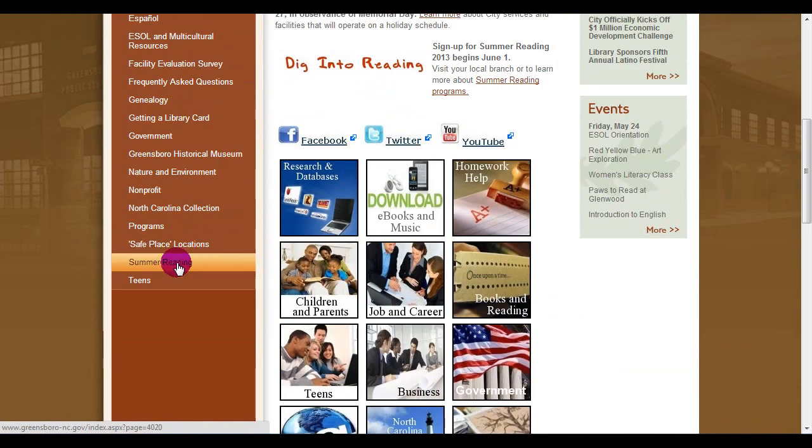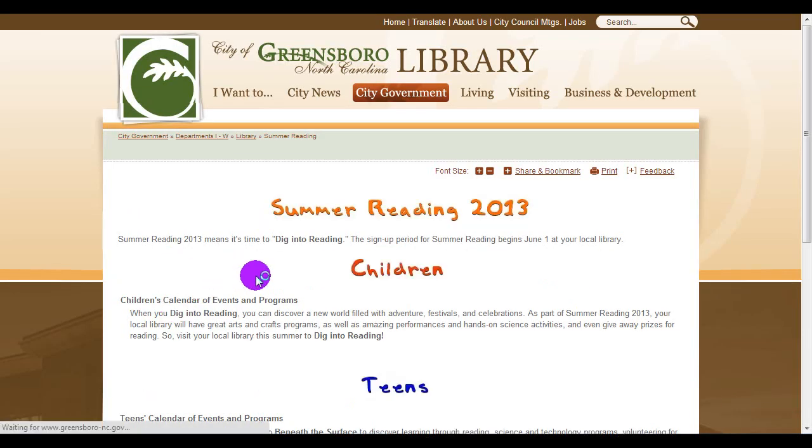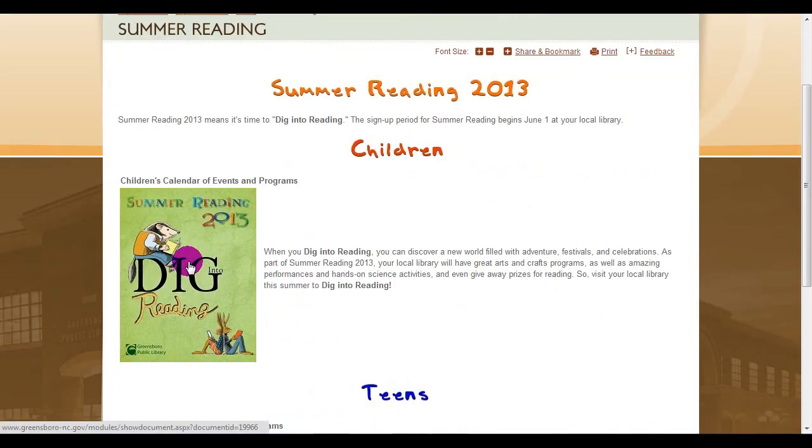From our main webpage, go to Summer Reading. There, you will find a calendar of all the events at all the locations throughout June, July, and August.